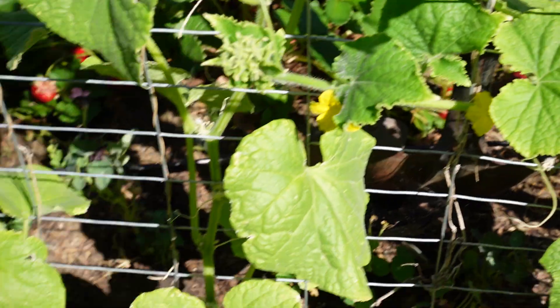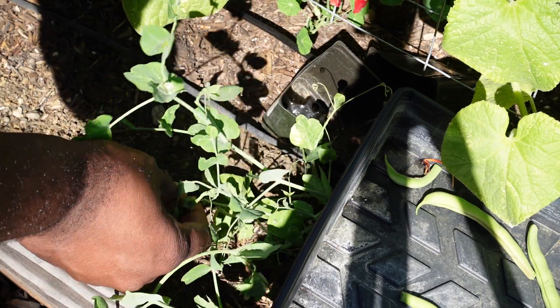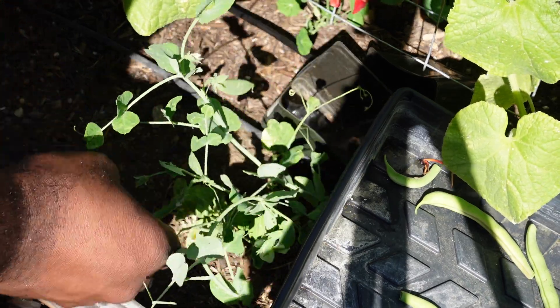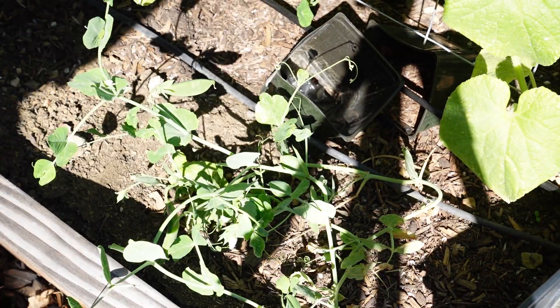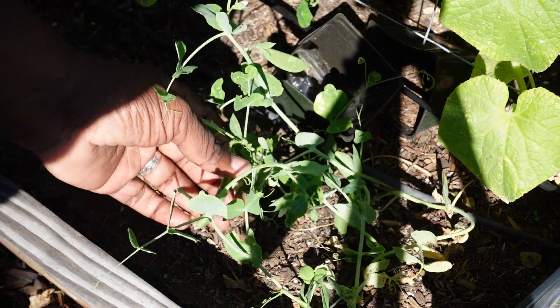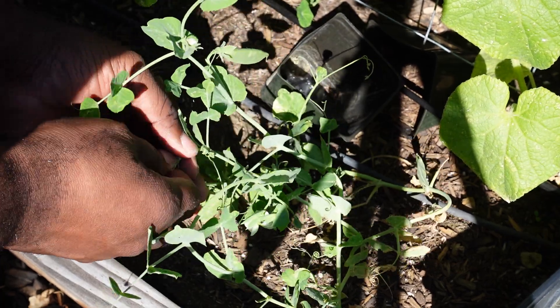Also, while I'm over here, I notice that I have a volunteer sugar snap pea plant. I have a sugar snap plant that is all the way on the other side of the garden, but this one seemed like it would just really want to produce. So I'm going to take some of these sugar snaps, too.